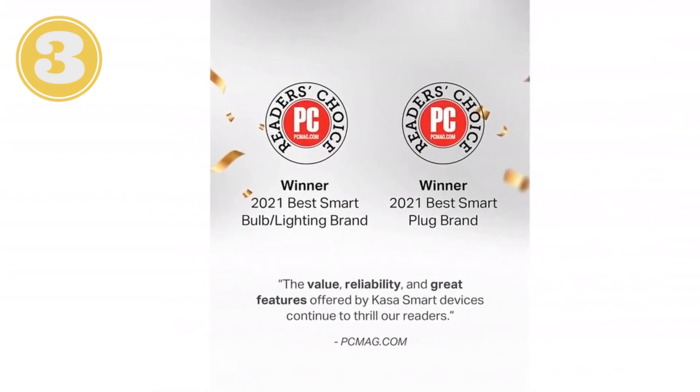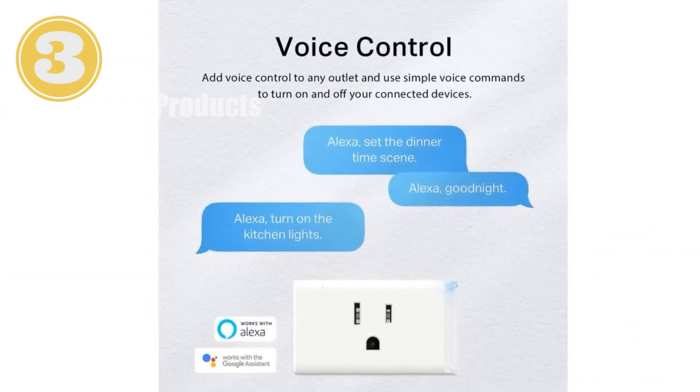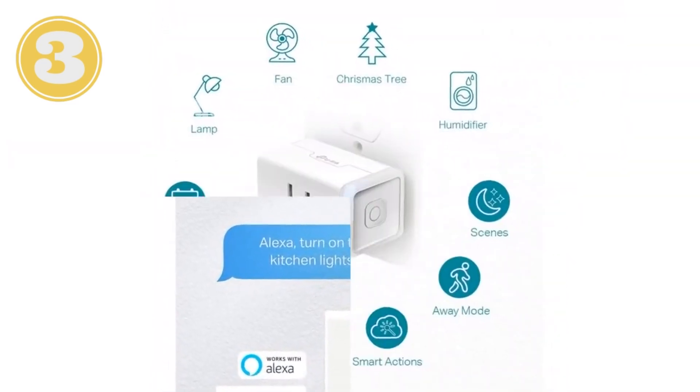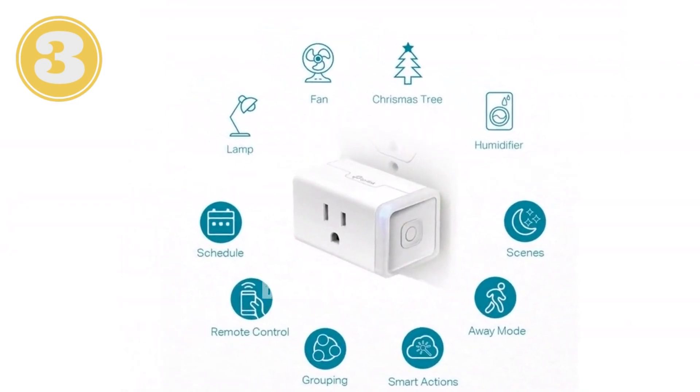Voice control: Connect with Alexa and Google Home Assistant for hands-free control. Remote control: Turn appliances on or off remotely with the CASA app. Scheduling: Set timers and schedules for automatic control of lights, fans, and more.